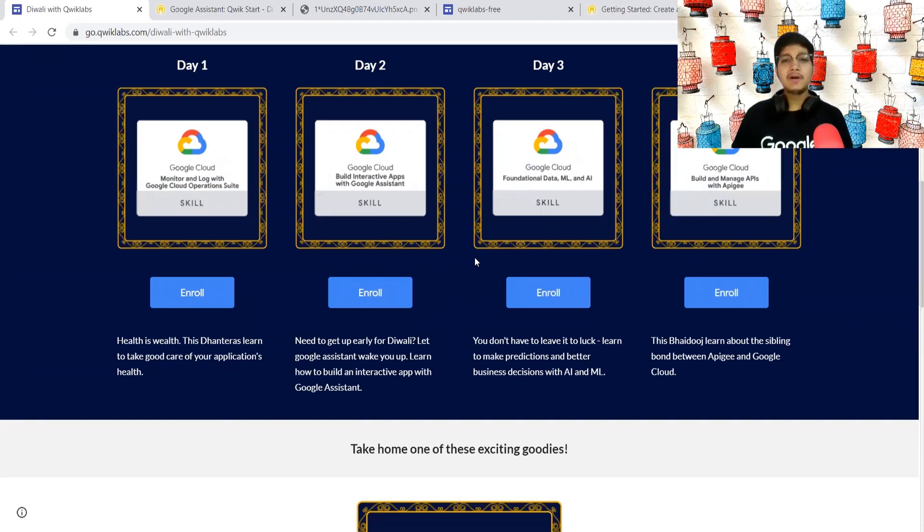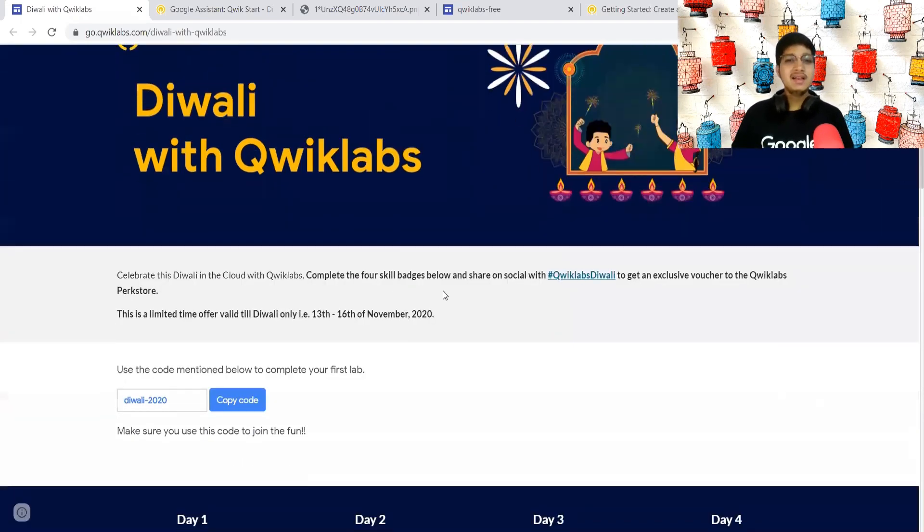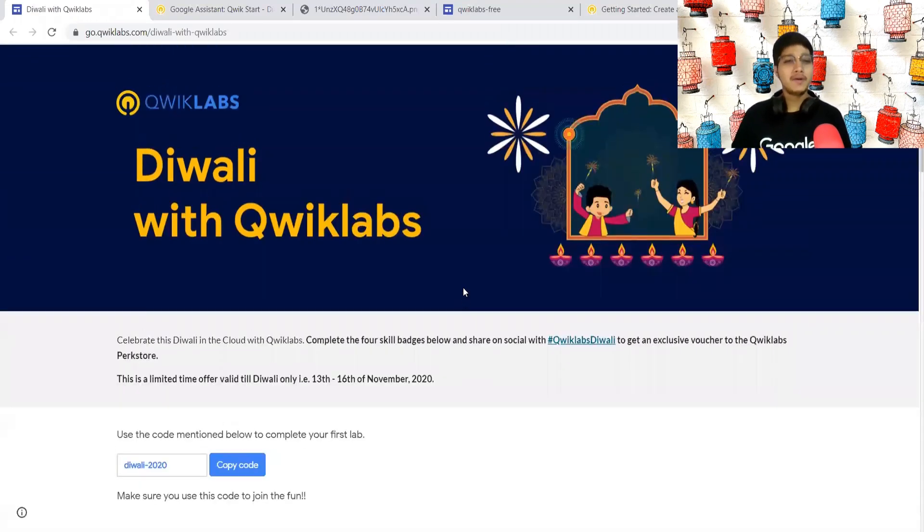I hope you will earn a lot of swags. Don't forget to share with the hashtag QuickLabsDiwali and also tag me if possible — I won't steal your swags, I promise. Thank you so much for tuning in and best of luck earning a lot of swags.